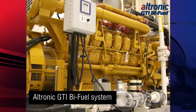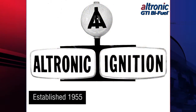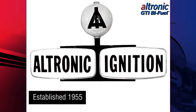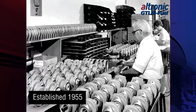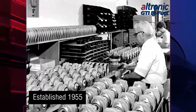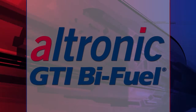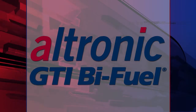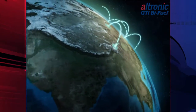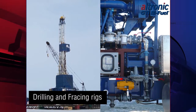Established in 1955, Altronic has decades of experience in design, manufacture, and application of specialized electronic systems for stationary engines. Now with an installed base of more than 3,500 systems, GTI bi-fuel is the worldwide leader in bi-fuel technology.